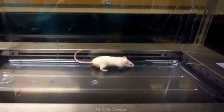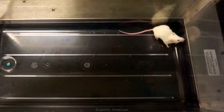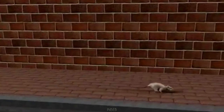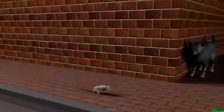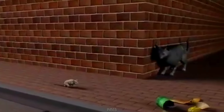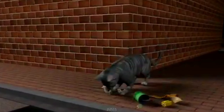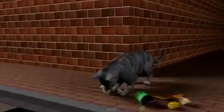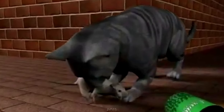Infected mice have lower anxiety levels and will explore more, which opens them up to predation. With rats, the parasite is even more direct. Rats will normally avoid the smell of cat urine, but when they are infected they begin to show signs of arousal to the odour. Moving closer to where cats live makes it more likely they will be eaten, and the Toxoplasma can return to its preferred feline host.